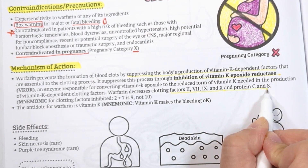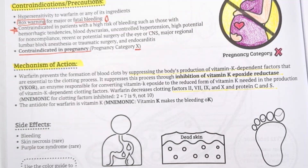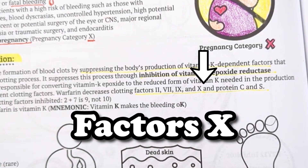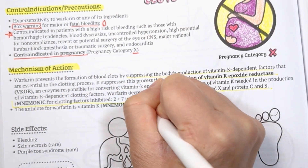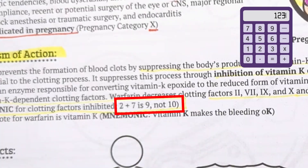There are four different clotting factors that warfarin decreases levels of: factors 2, 7, 9, and 10. It also inhibits protein C and S. To remember the clotting factors, think of this mnemonic: 2 plus 7 is 9, not 10 — for factors 2, 7, 9, and 10.